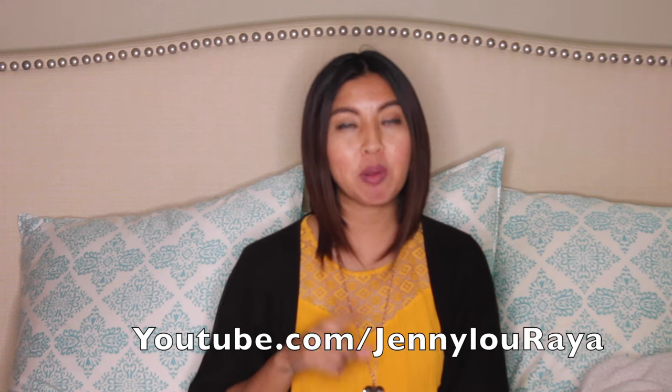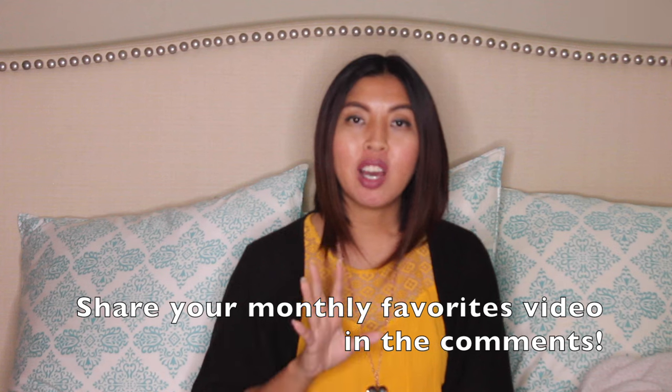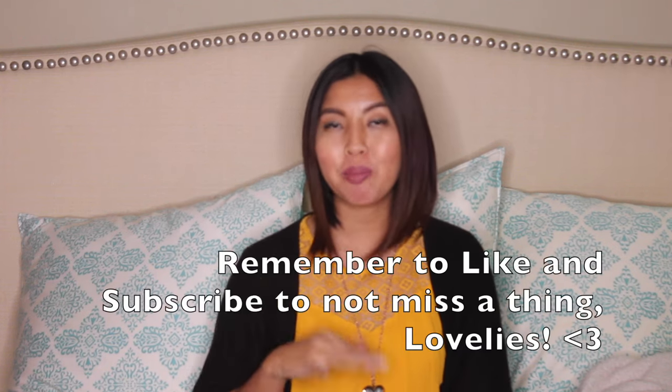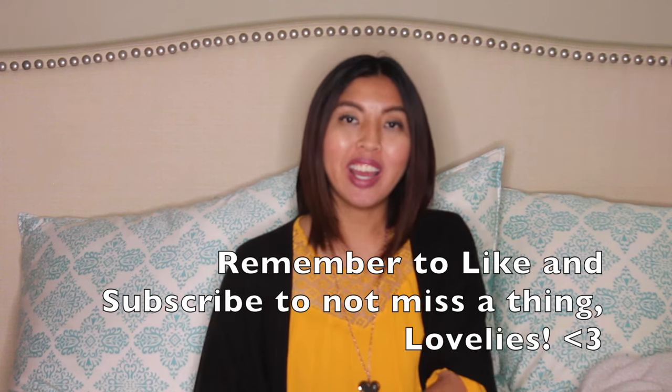That is my January favorites! I hope you guys enjoyed it. If you haven't subscribed yet, please subscribe. My channel is youtube.com/JennyLurea and I have a blog at jenlurea.com. Share with me what your favorites are or link your own favorites videos. Let me know what things you can't live without and it just might be featured in a future favorites video — I'll tag you! I hope to do this month after month. Have a wonderful day, bye!